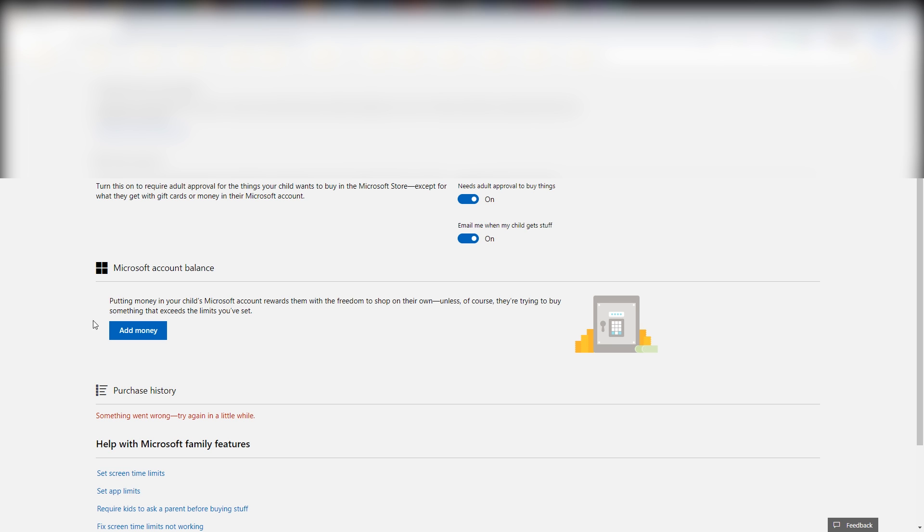You can also add money to their account, giving them a virtual wallet. If you know that video games are a currency for them, you can set limits so they can ideally start learning to budget correctly. They can have that skin today, but what about that skin tomorrow? If they don't have enough money, it becomes a risk-versus-reward decision. It would be great if money were unlimited, but this is the real world.